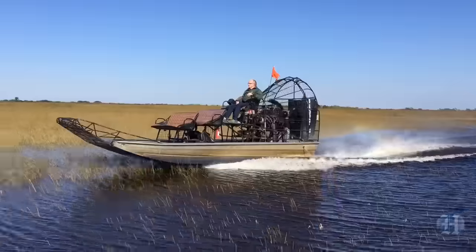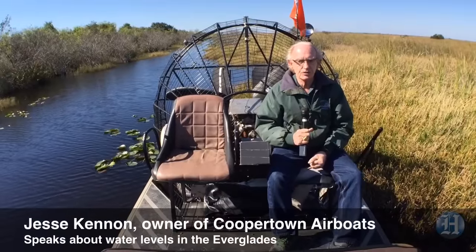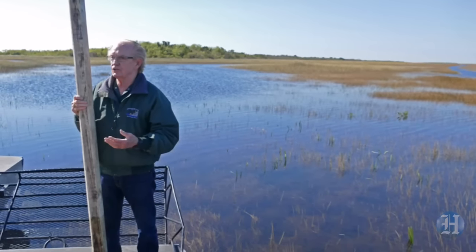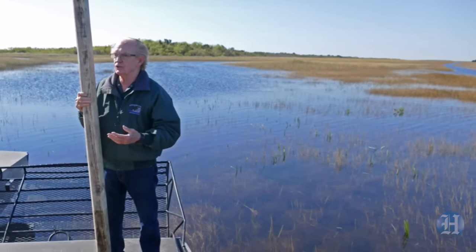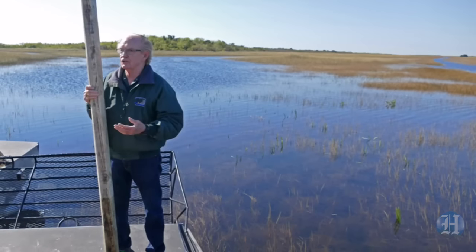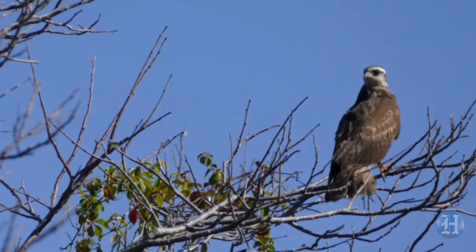We're out here in the middle of Everglades National Park looking at what the water situation is and what the potential is going to be when they raise it another 12 inches. A lot of this area you're seeing now — we're actually sitting on grass — when the water gets 12 more inches you're not going to see this grass; it's actually going to look like a large lake out here.